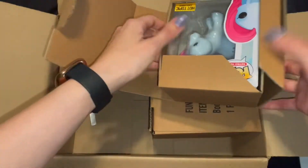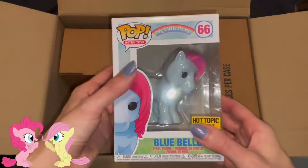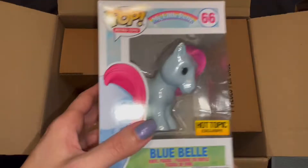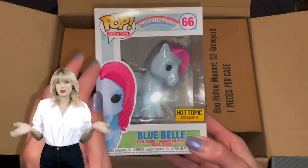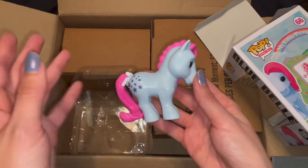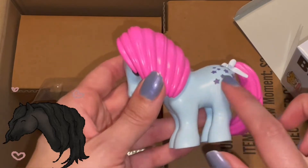So this I actually got on sale — looking at the receipt, I paid three dollars and sixty-eight cents for this. It was originally twelve fifty, so that's not a bad purchase at all. And I'm not keeping this — it's My Little Pony. I don't watch My Little Pony and I don't know who Bluebell is.